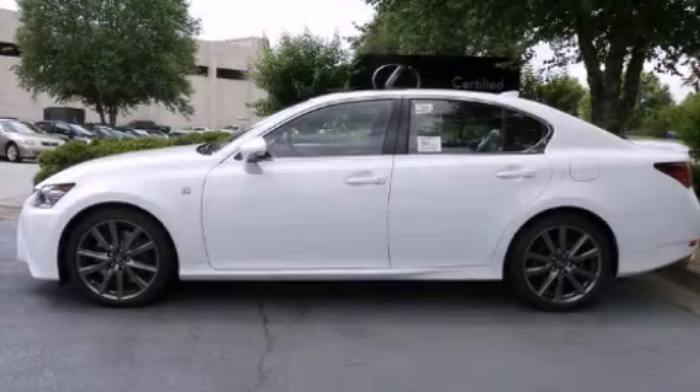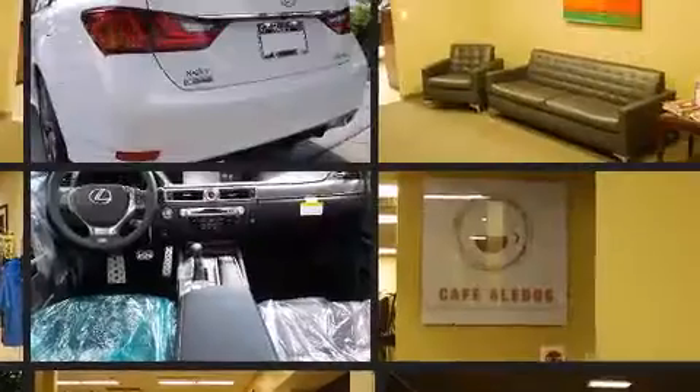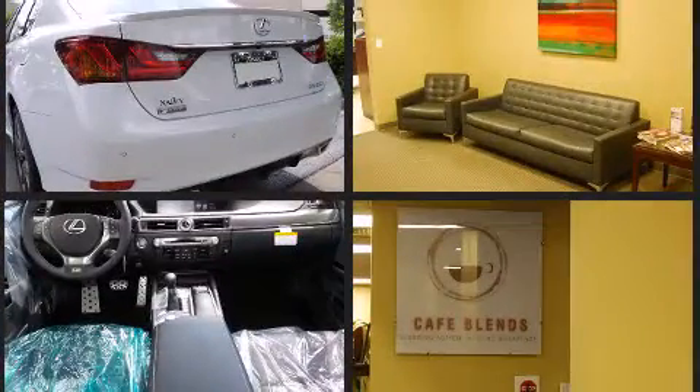Climb inside the 2015 Lexus GS350. This four-door, five-passenger sedan is waiting for you to take home. It features an automatic transmission, rear-wheel drive, and a 3.5-liter six-cylinder engine.